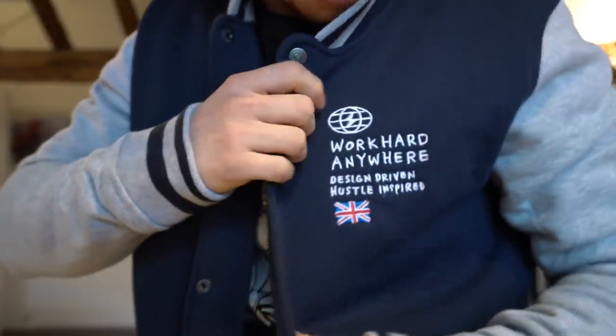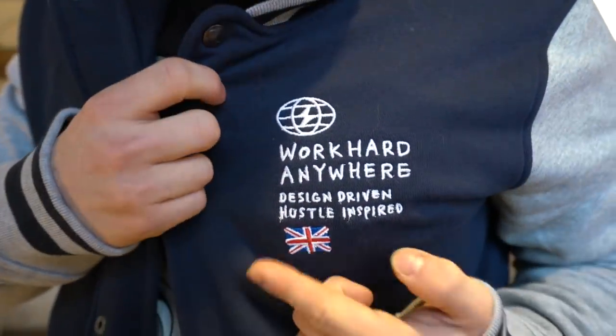Have you guys seen this look? Check this out. It's a jacket that I received yesterday all the way from America. The guys over at Work Hard Anywhere actually got this custom done for me and put the flag on it. Look, how awesome is this?